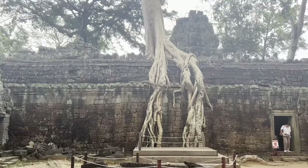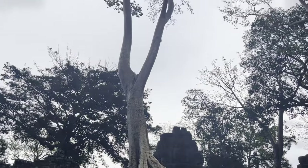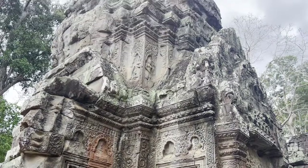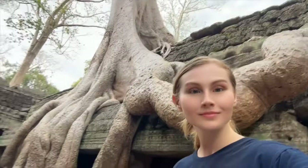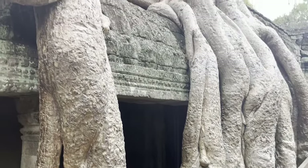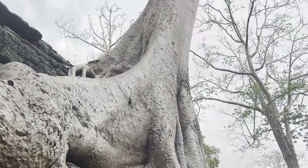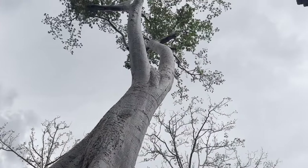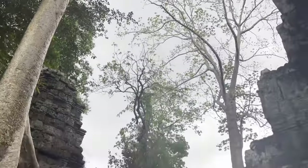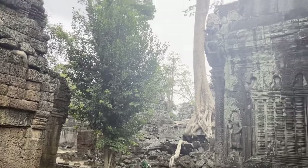I feel like I'm really getting immersed in the Asian culture because I even bought an umbrella to avoid the sun — it's just too hot out here. I would bring sunblock, a hat, an umbrella, or something to protect yourself. The trees are really the most impressive part to come see at this temple — the roots are just huge.